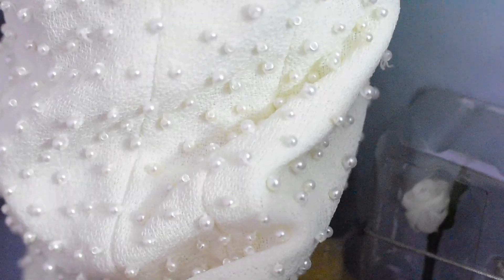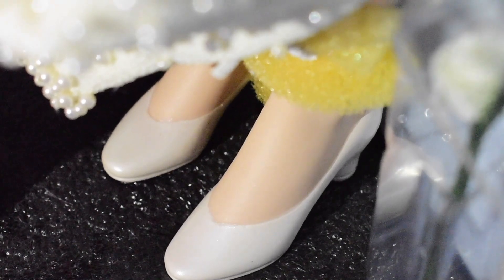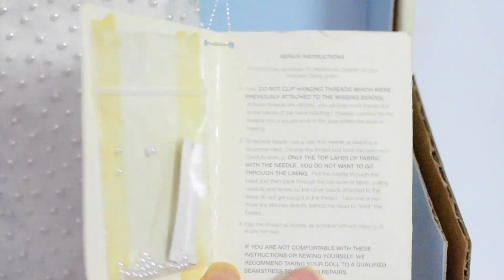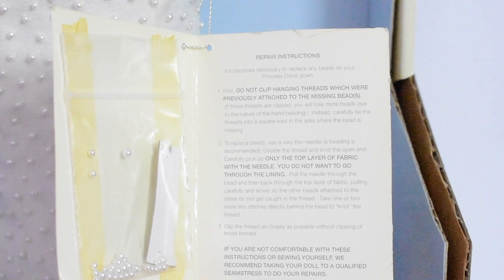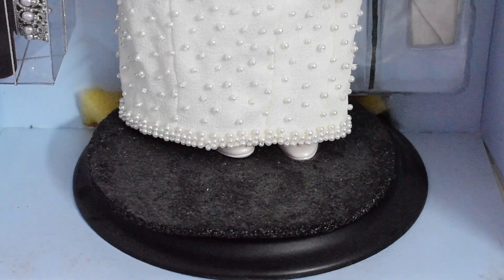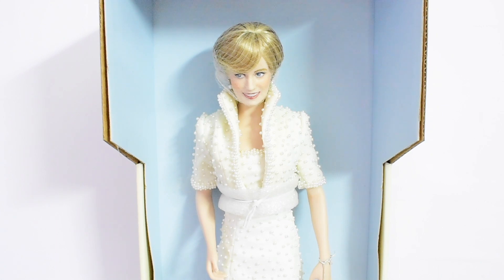I also wanted to mention that the pearls go all the way around her dress and there is a slit at the back. She has sculpted and painted-on pearl white shoes with a black heel. This doll also comes with a black stand. This doll is 16.5 inches tall.